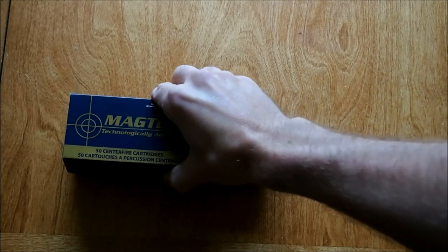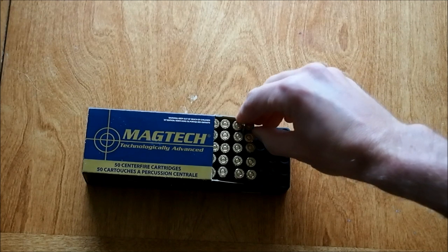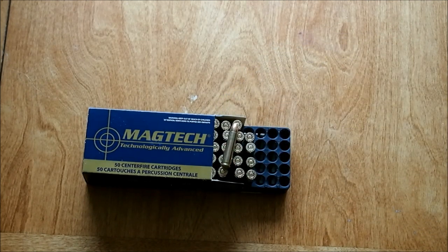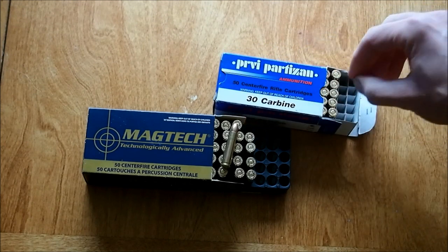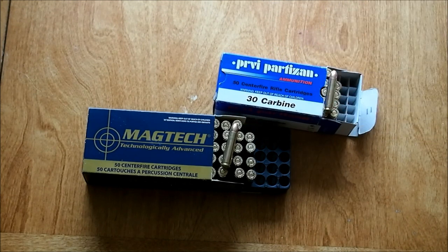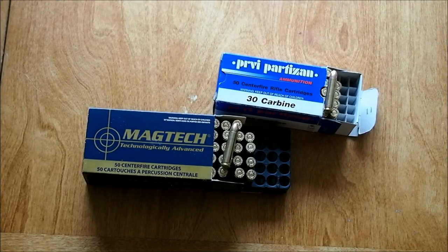Factory ammunition is of course available from different manufacturers. I have here ammo from Magtech and PPU. It is a bit expensive compared to more modern calibers such as .223, because the demand is low, at least outside of the US.